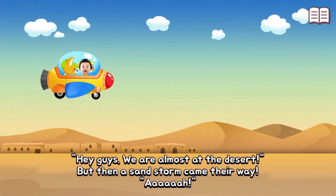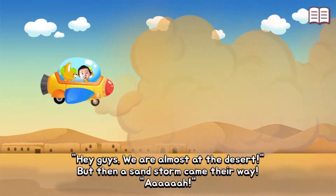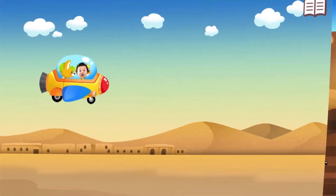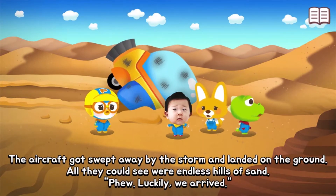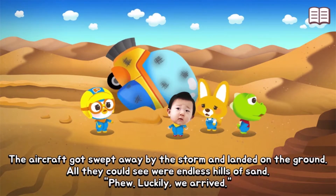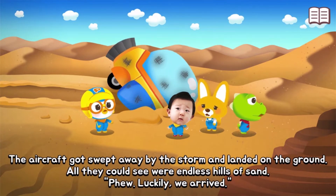Hey guys, we are almost at the desert! But then a sandstorm hit and the aircraft got swept away. They landed on the ground and all they could see were endless hills of sand. Luckily, they had arrived.